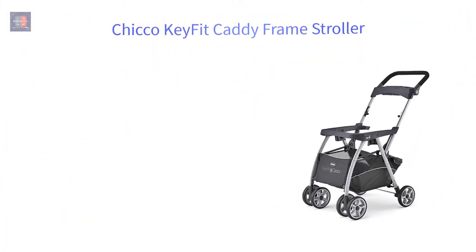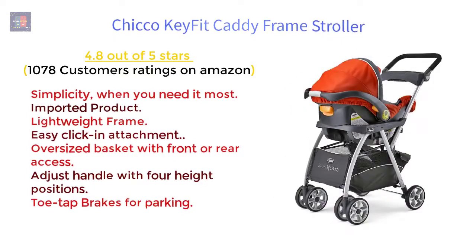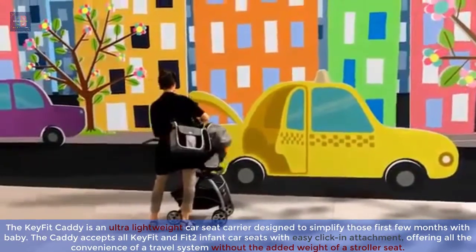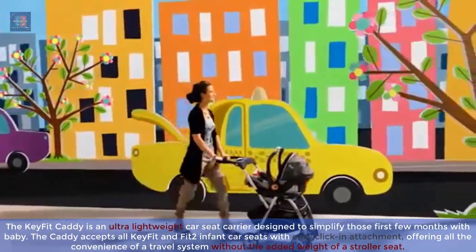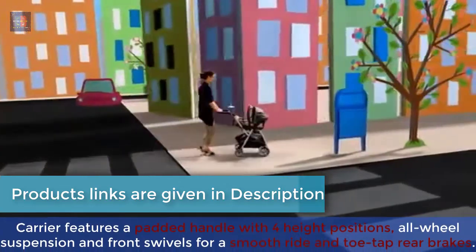Chicco KeyFit Caddy Frame Stroller — 4.8 out of 5 stars, 1,078 customer ratings on Amazon. Features: lightweight frame, easy click-in attachment, oversized basket with front or rear access, adjustable handle with four height positions, smooth ride, toe-tap brakes for parking. The KeyFit Caddy is an ultra-lightweight car seat carrier designed to simplify those first few months with baby. It accepts all KeyFit and Fit2 infant car seats with easy click-in attachment, offering all the convenience of a travel system without the added weight of a stroller seat. Features a padded handle with four height positions, all-wheel suspension, front swivel wheels, and toe-tap rear brakes.